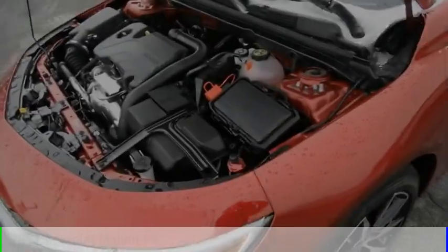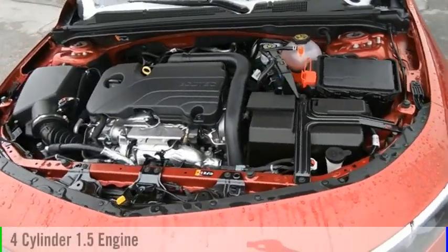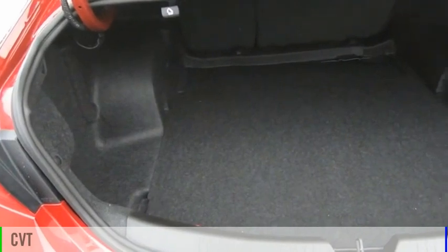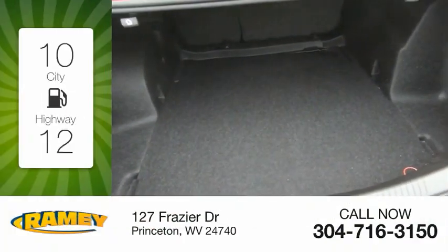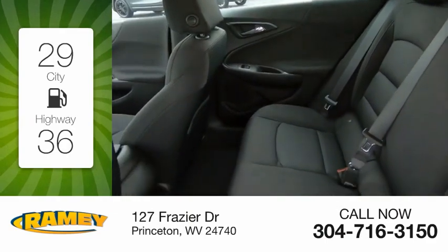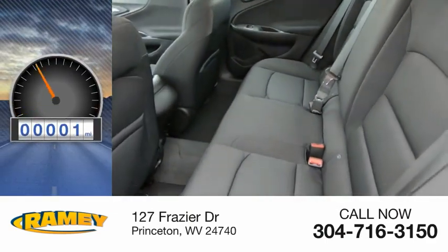This vehicle is powered by a front-wheel drive, four-cylinder, 1.5-liter engine, and comes with a continuously variable transmission. Great fuel efficiency saves you money by requiring fewer trips to the gas station. This vehicle has less than 100 miles.